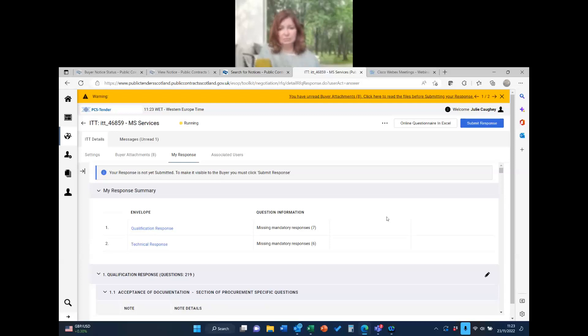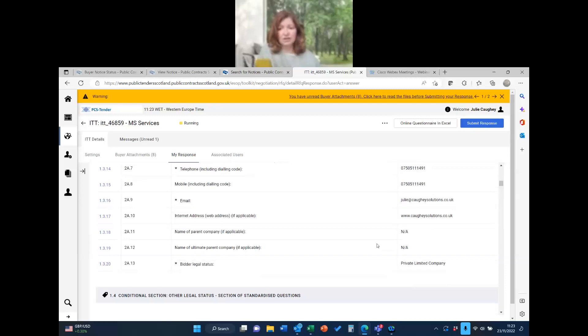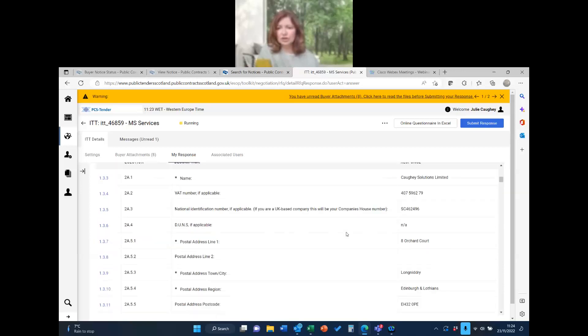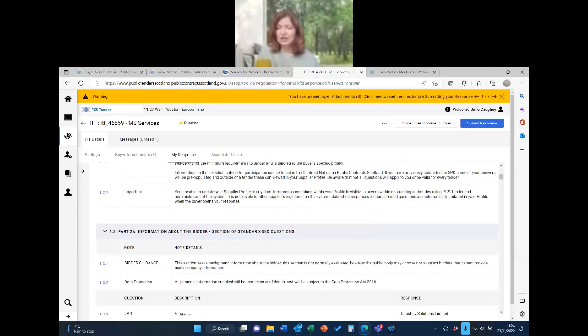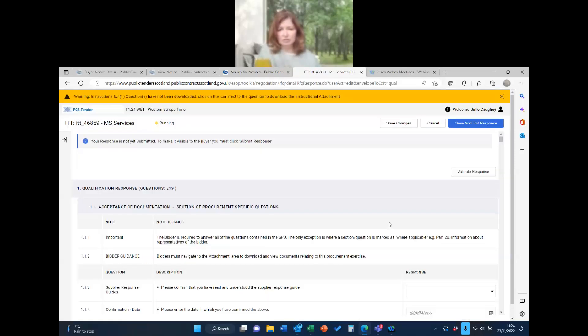It won't let you submit if you've missed a mandatory question. The reason I've only got seven missing is because it has pre-populated my company details — I've used PCST for a contract before and it's remembered everything. If you've already used PCST, you'll find a lot of these are already pre-populated, which is extremely helpful. To edit the fields, you need to click the little pencil icon — it's not hugely intuitive, but once you know your way around it's a good system.